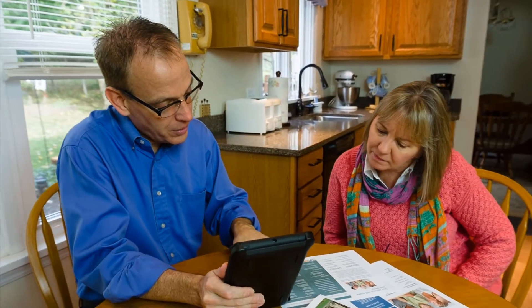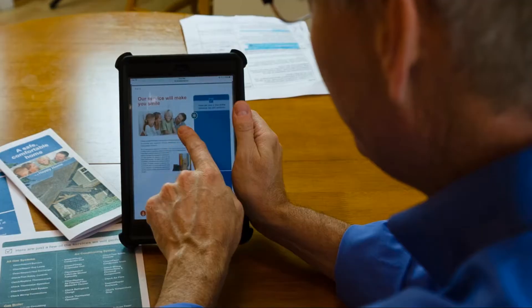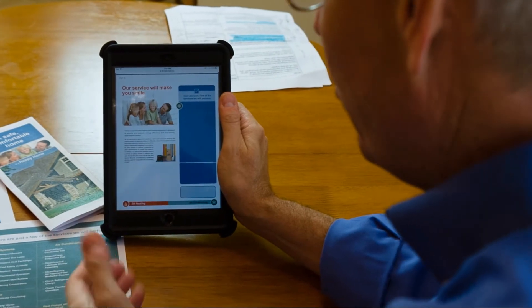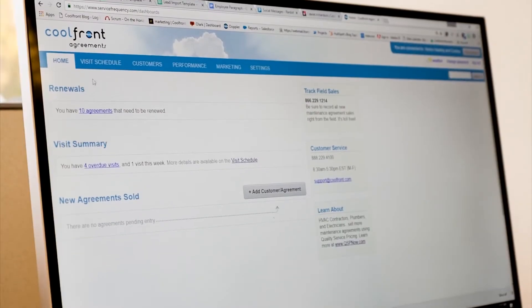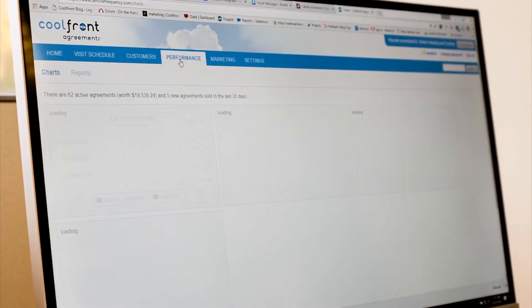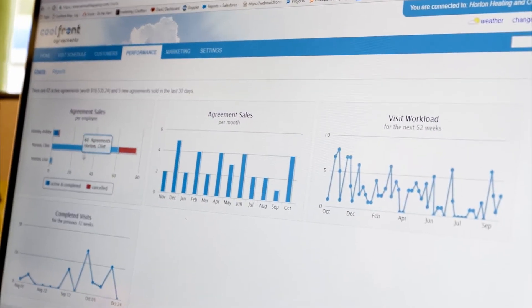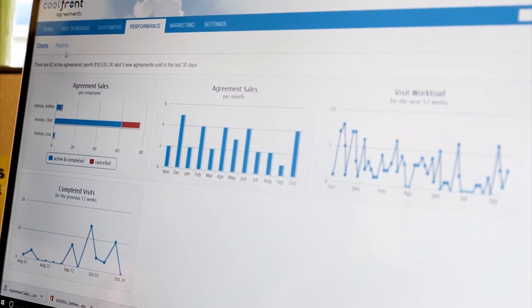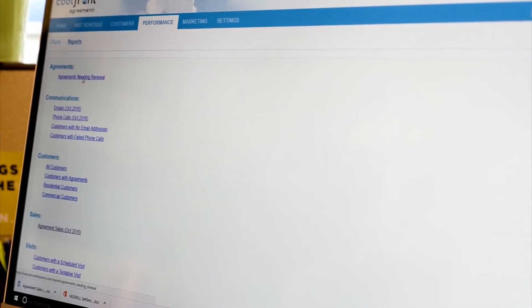If you remember back, this process is all started with the sale of an agreement. To help you sell agreements, check out the Coolfront Marketing Library included with the app. Our talented graphics team designed slick, professional materials you can easily customize and use. Want to know at a glance how your agreements, sales, and overall program are performing? Coolfront reports on agreement sales, renewals needed, maintenance visit workload, and more. Check out the in-app dashboard and reports for details.